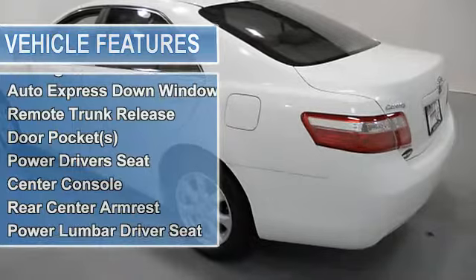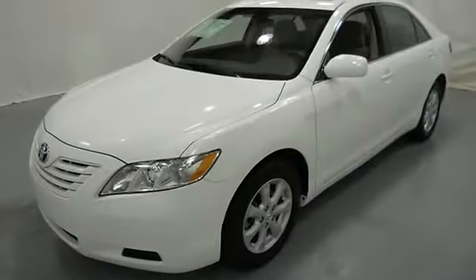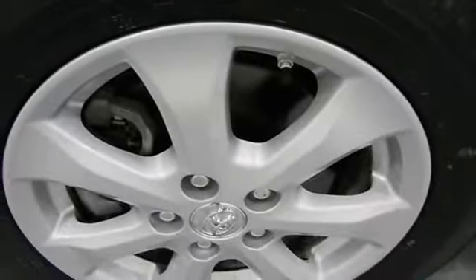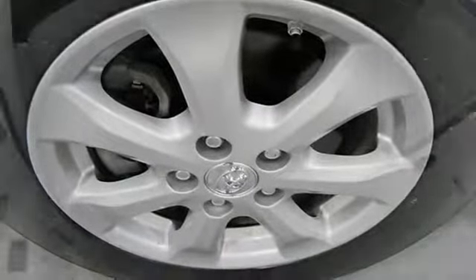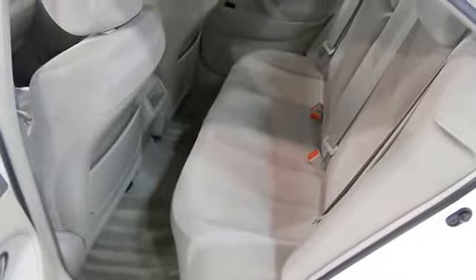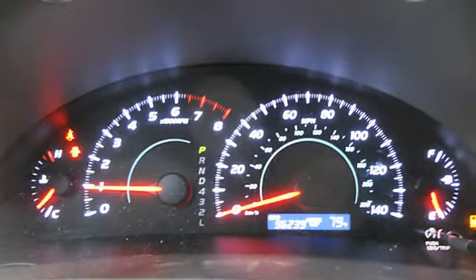Power steering, power door locks, power windows, tachometer, cruise control, adjustable headrests, bucket seats, child safety locks, auto headlight delay, daytime running lights, anti-theft device, folding rear seats, auto express down window, remote trunk release, door pockets.